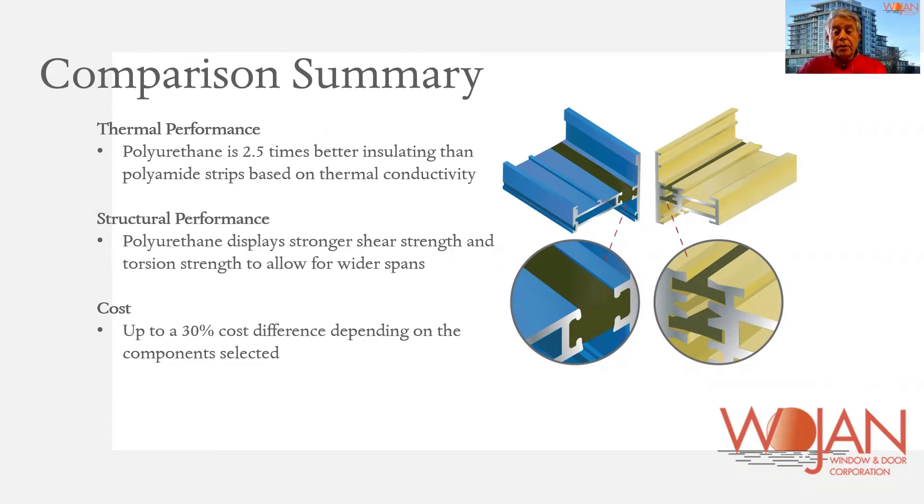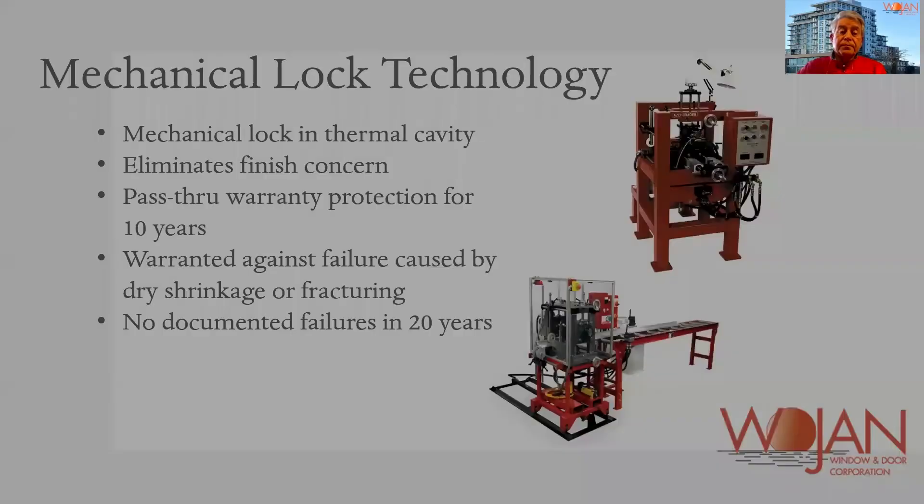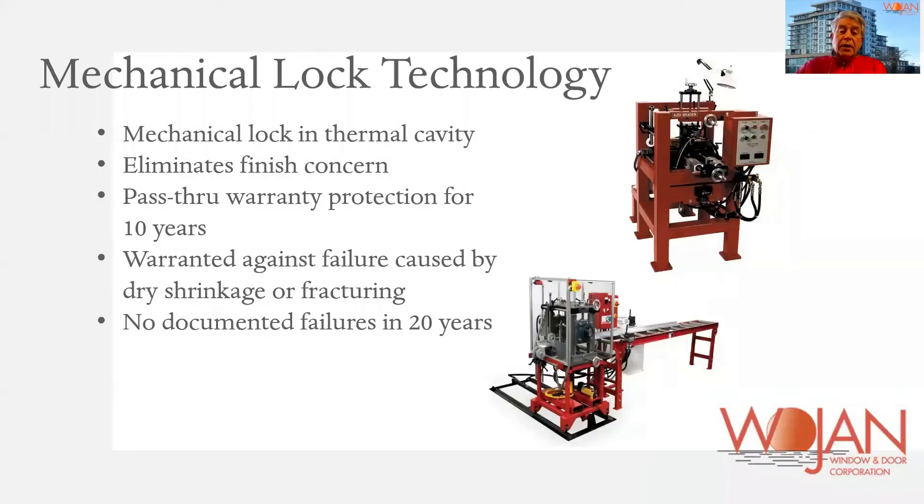The cost is also significant because it costs much more to make a strut system extrusion. Mechanical lock is one way to prevent dry shrinkage, or thermal shrinkage as it's referred to in the industry, and that is done in various ways.